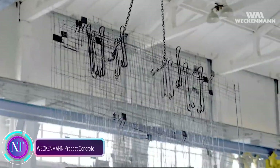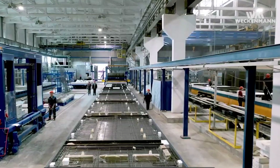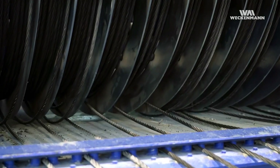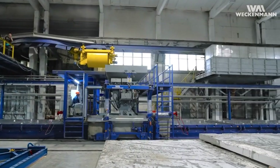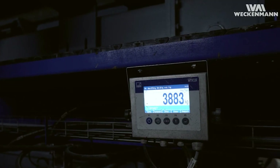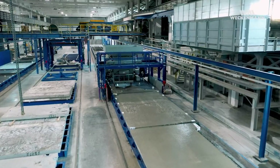Weckermen Precast Concrete brings pre-stressed wide floor slabs — a game-changer in construction. Crafted with precision using pre-stressed concrete, these slabs reduce construction time and costs, as they are pre-cast off-site and easily transported. With increased span lengths, they create more open and flexible spaces by reducing the need for columns, with a higher load-bearing capacity supporting heavier weights while being thinner and lighter than traditional slabs.